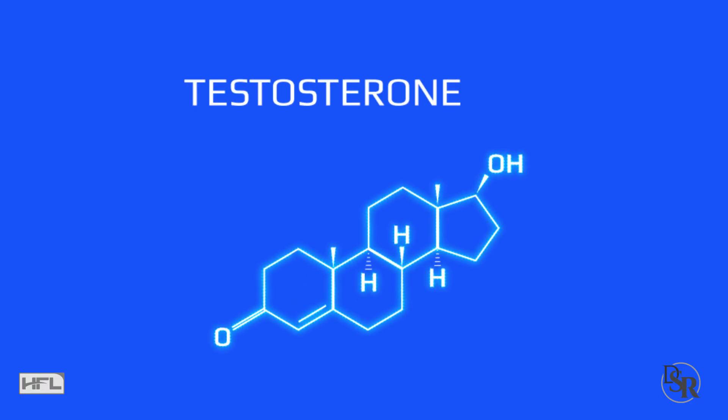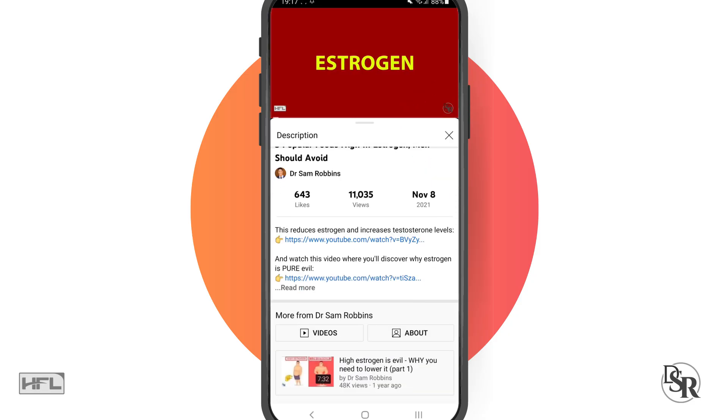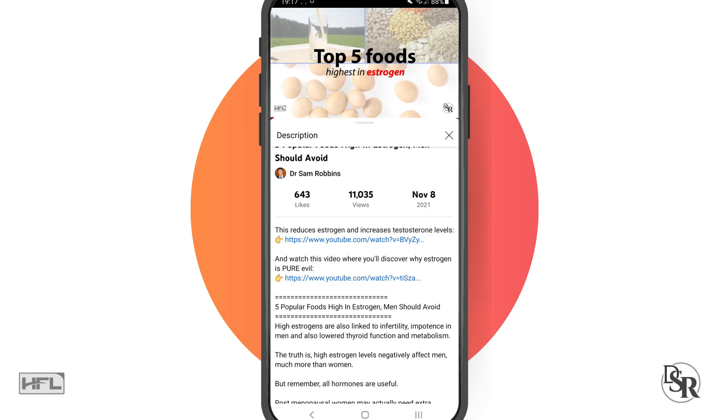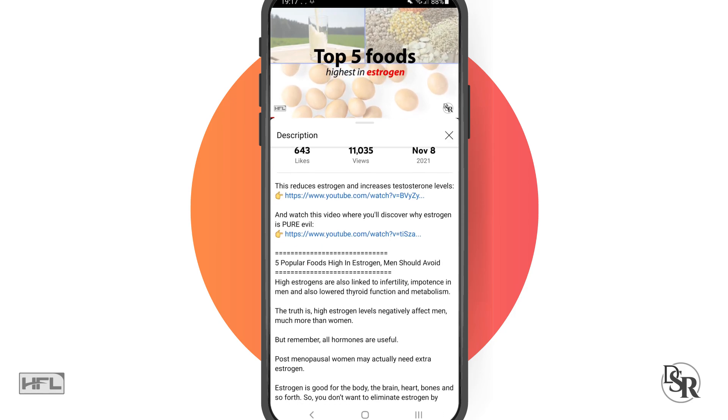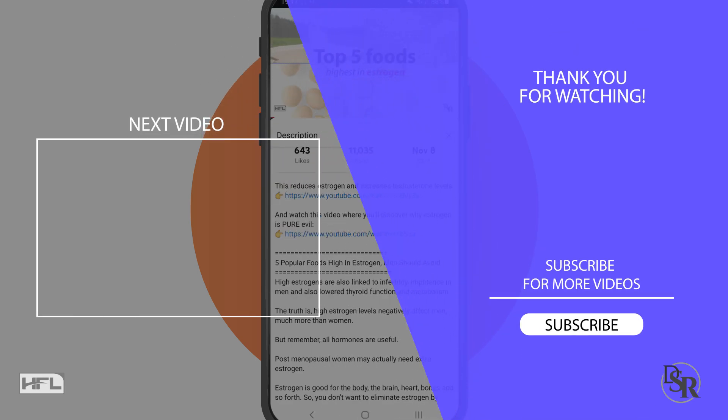Lastly, if you do want to increase your testosterone levels, a faster and easier way of doing so — make sure you visit the link below this video, a solution I've been using myself for well over 20 years. I guarantee it will definitely increase your testosterone levels and your libido. Give it a try and visit the link below. As always, leave your comments, let me know your questions, what you thought about today's video, and what else I can do to help you achieve your health, fitness, and longevity goals.